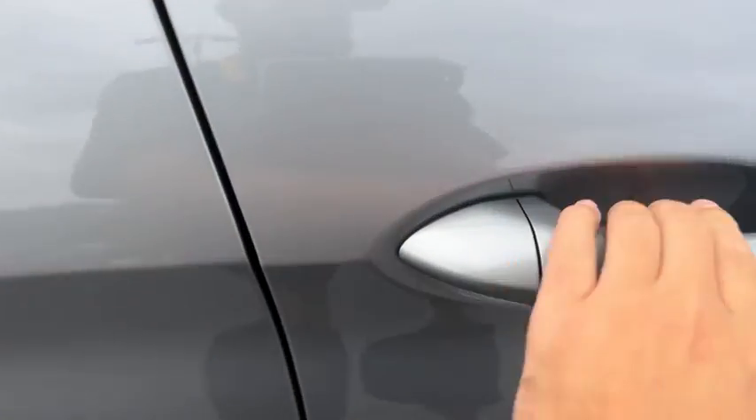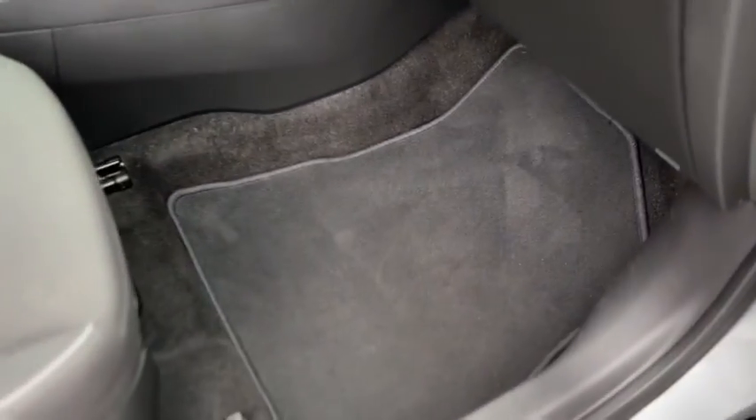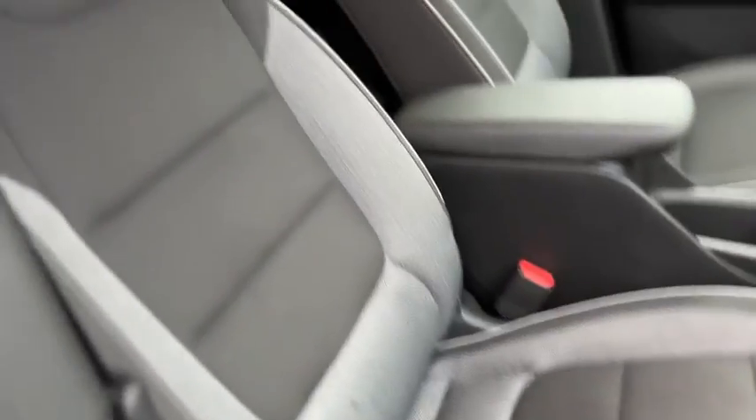It does have keyless entry on the door handle. Inside you've got a black cloth interior, carpeted floor mats with great inserts.